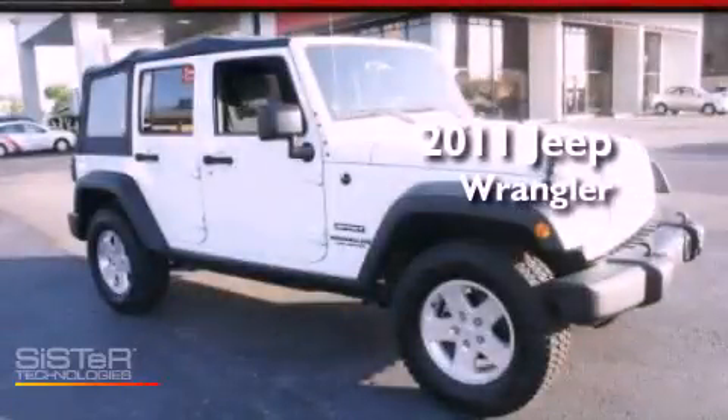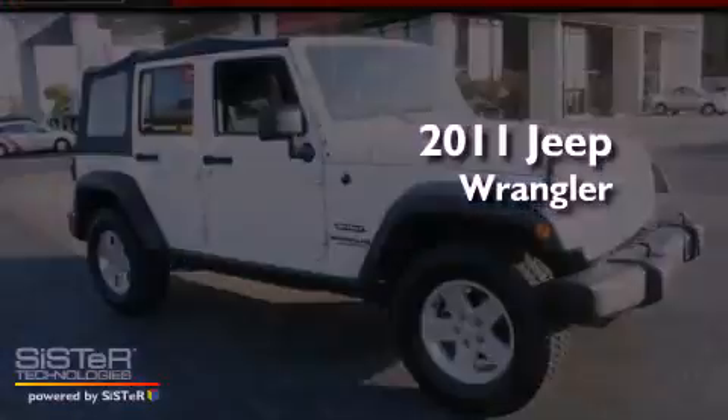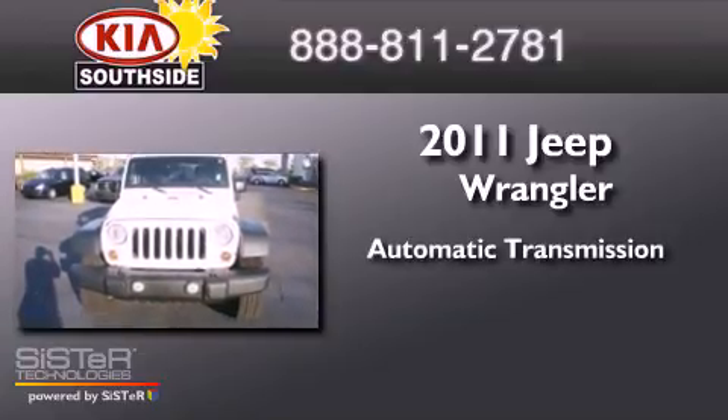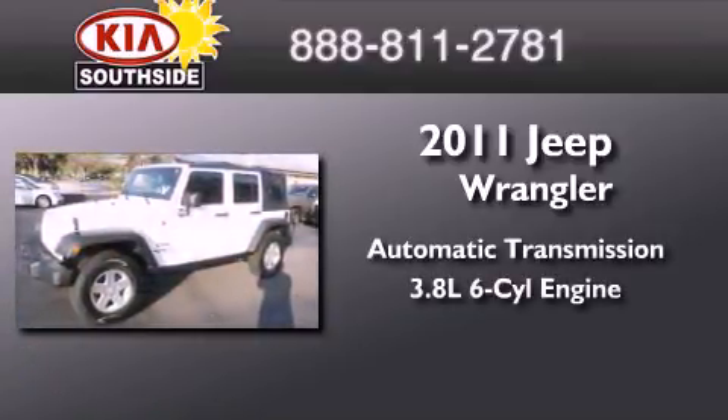This is a 2011 Jeep Wrangler. This SUV has an automatic transmission and a 3.8 liter V6.